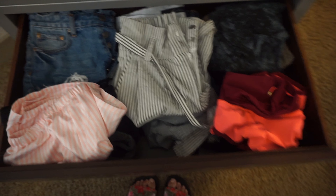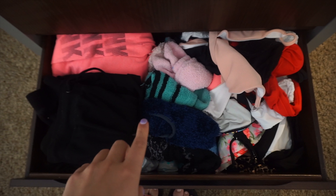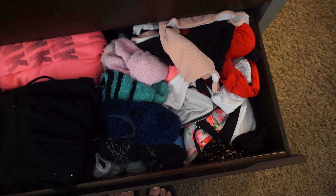And then more workout shorts over here. This drawer was so small I just had to jam-pack literally everything in it. Down here is just sweatpants, joggers, more socks — like fuzzy socks for the winter — and then all of my bathing suits.